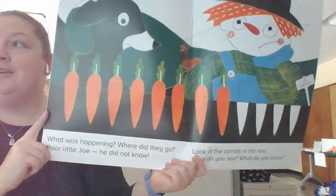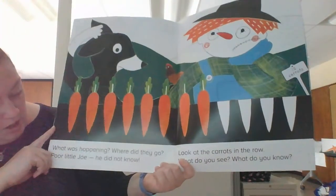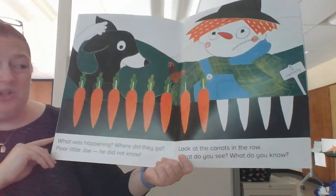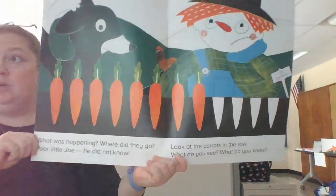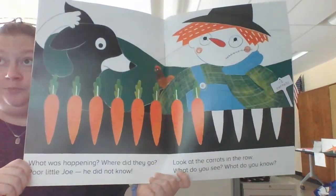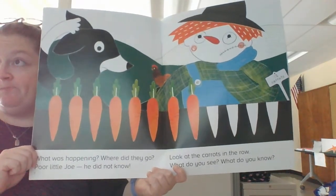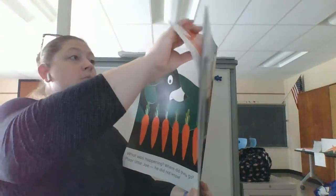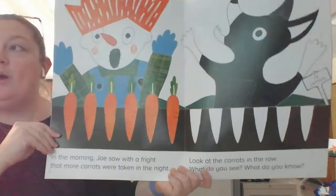Welcome back. What was happening? Where did they go? Poor little Joe. He did not know. Look at the carrots in the row. What do you see? What do you know? Remember, press pause and solve the problem.